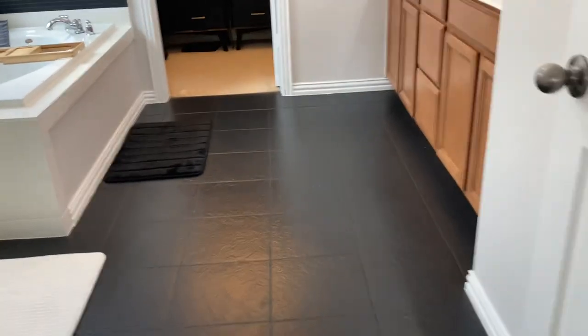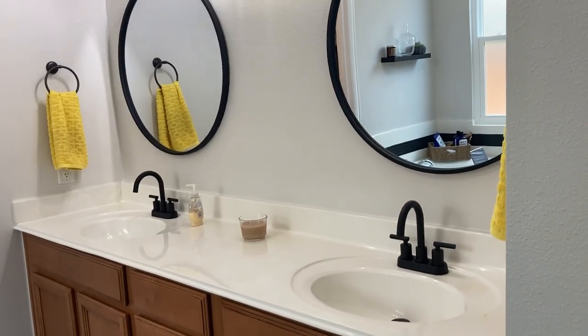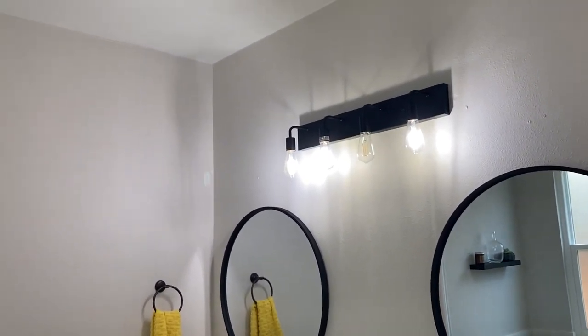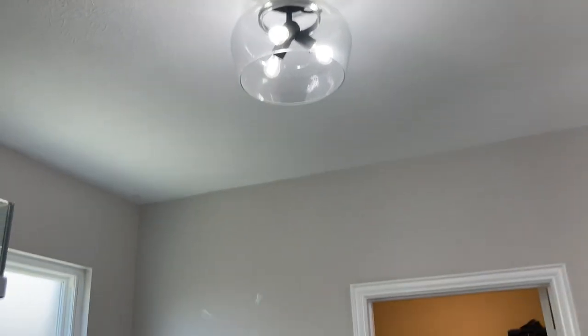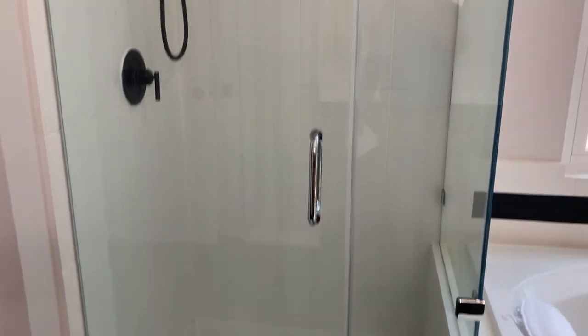As we head to the master bath, they did lots of updates here. The tile flooring has been updated, the mirrors have been updated, and the faucets and fixtures were all updated. The light fixture is custom as well. You do have a soaking tub, which is really nice — a great place to relax. And then you do have a separate shower with custom backsplash, a privacy door to your toilet, and a walk-in closet in the master.